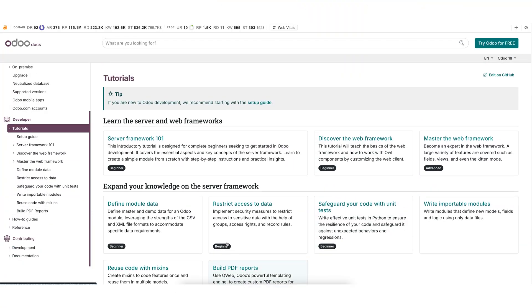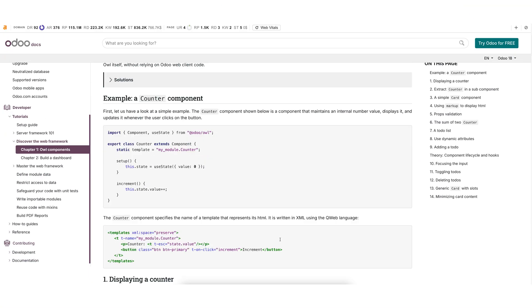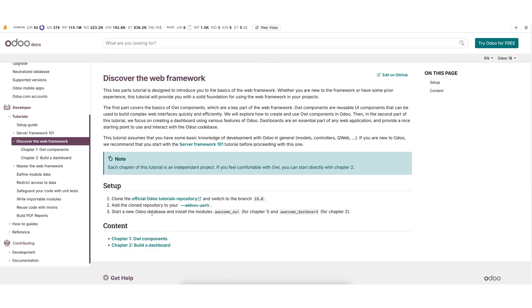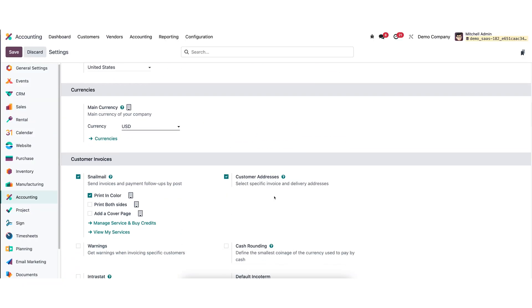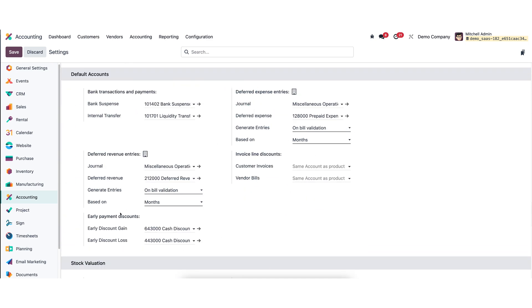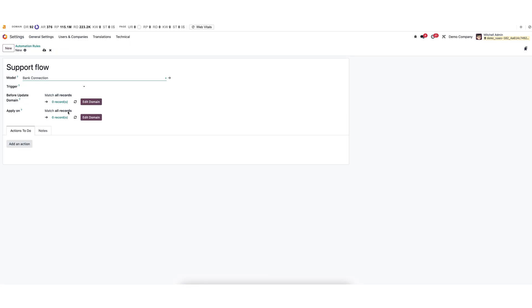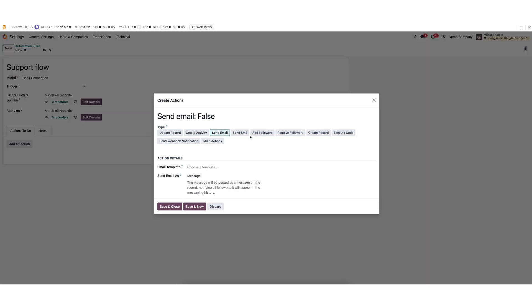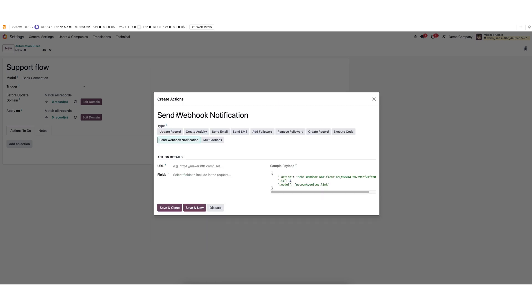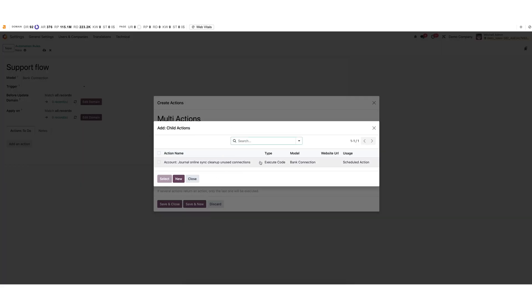Let's talk about customization. Odoo gives you control — it's open source, which means you can customize practically everything, even down to the source code. That's why it's a top pick for industries like manufacturing, wholesale, and e-commerce, where you often need deep integration between inventory, production, and sales. But that level of control comes with a trade-off: complexity. There's a learning curve, and you'll likely need help from an implementation partner or developer to get fully dialed in.